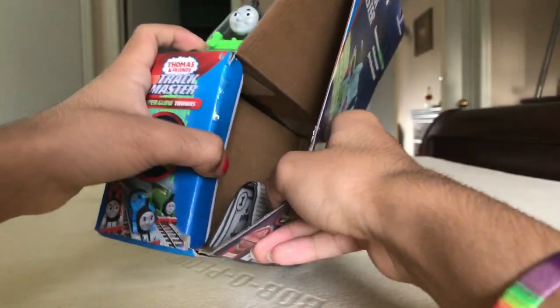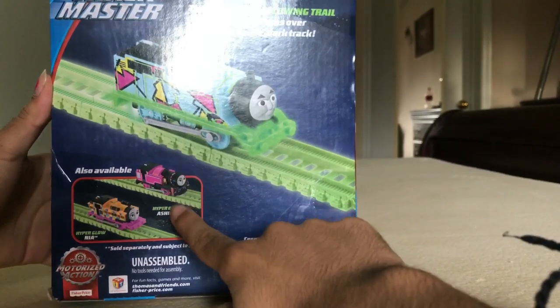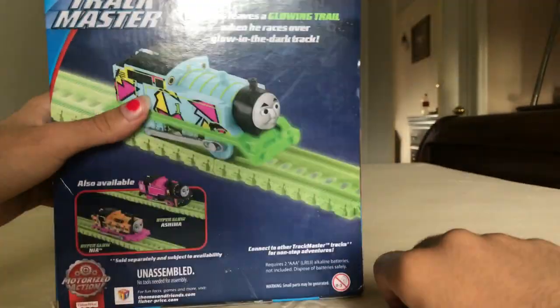I might have it scheduled, so if I have it scheduled, stay tuned for the other trains. But if they're already released, well, those are the trains I got besides this one. Of course, I have HyperGlowShima too. Hit Entertainment. FisherPrice.